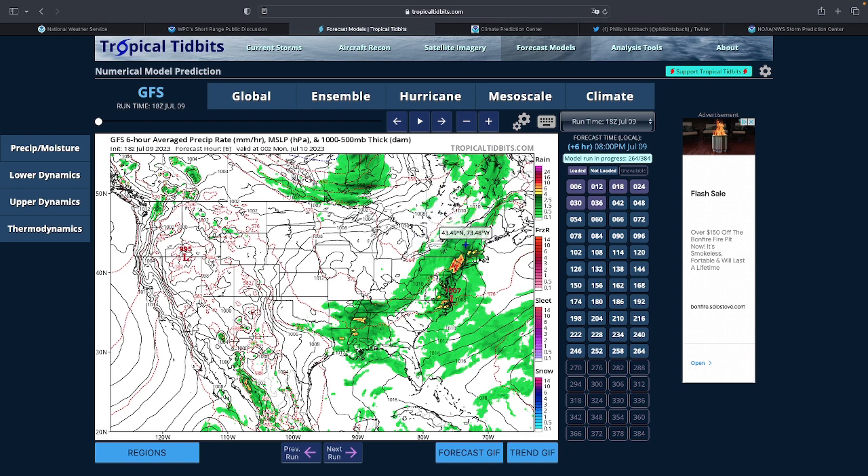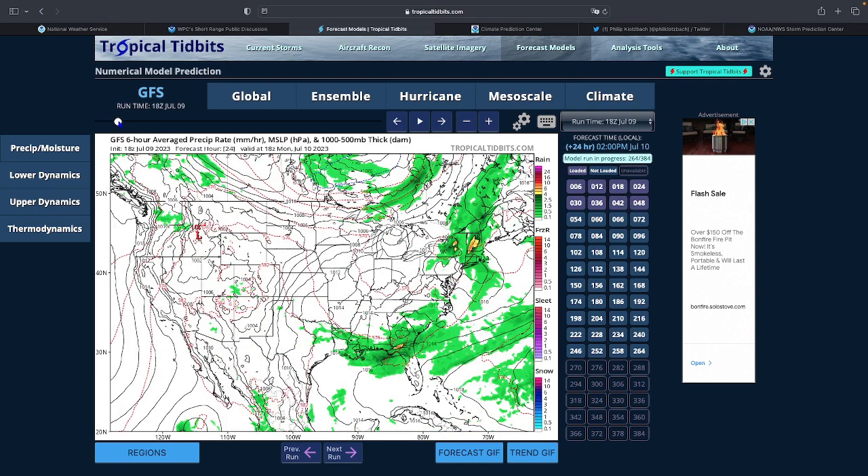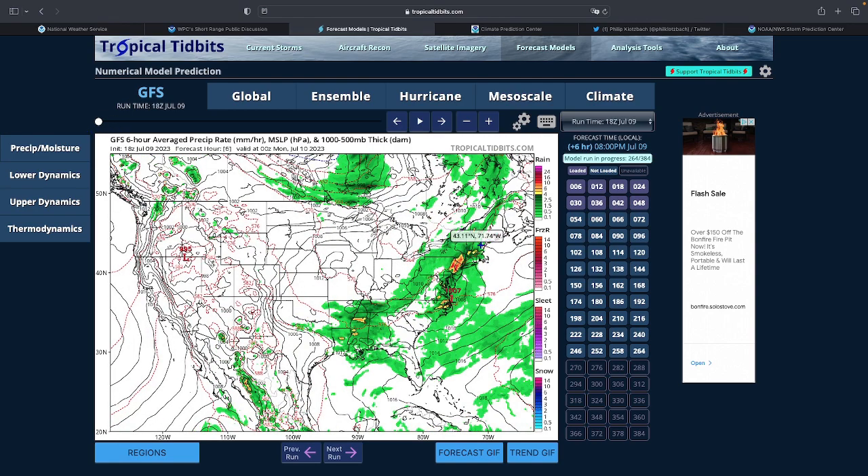I believe they said the Vermont flooding is analogous to 2011's Irene, which means it will look similar — except without a tropical system moving up. That's actually good, because Irene was one of the worst disasters in Vermont's history. Even if it's not the same magnitude, still be prepared — there's a lot of rain coming.